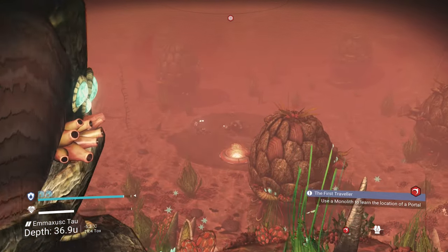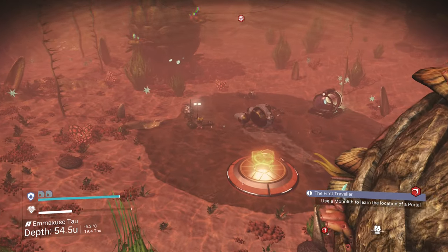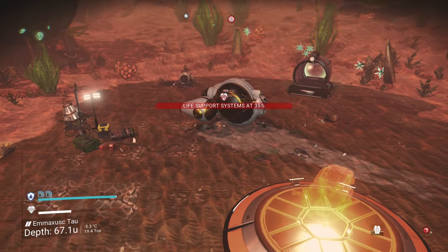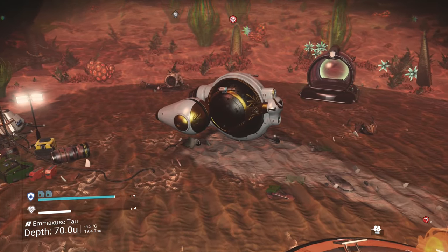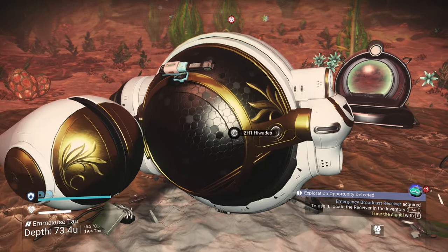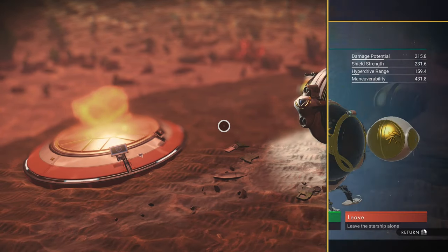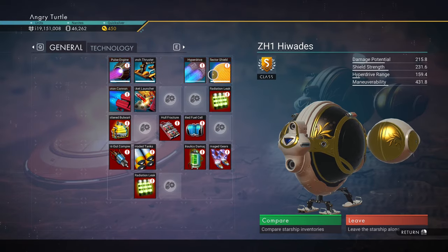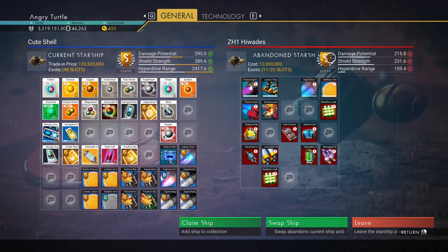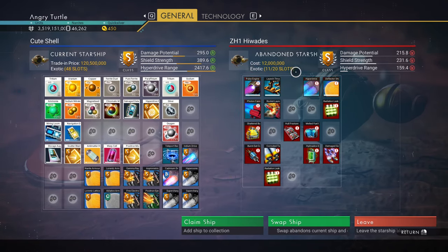Down at the bottom you can see it — that's the crashed exotic S-class starship. I believe it will be S-class for everyone, because I already grabbed one from here, came back to the same spot, and a fresh one had respawned. I don't know the exact respawn time, but it's exactly the same ship again. If you want one identical to mine, it's right here — S-class exotic, already upgraded.